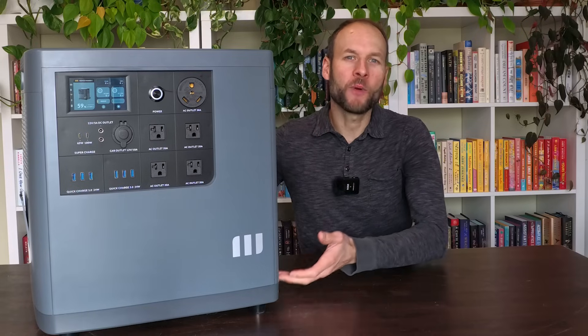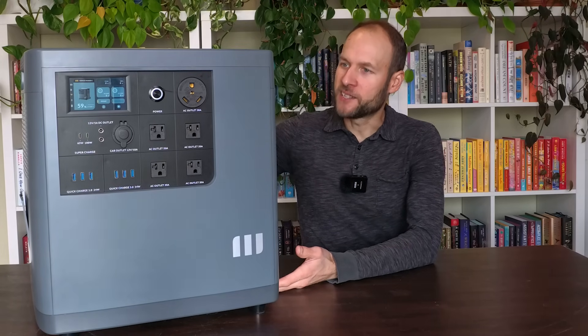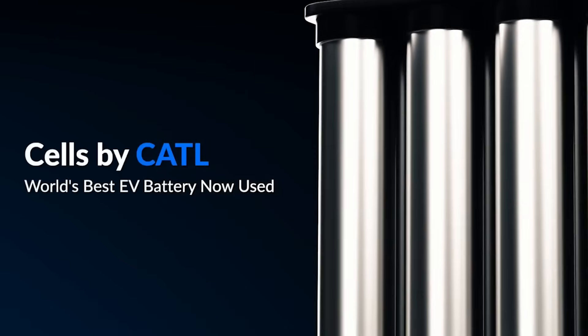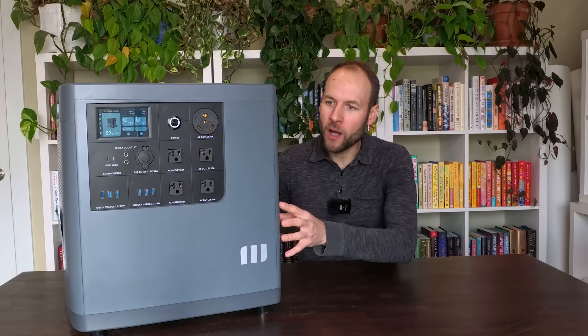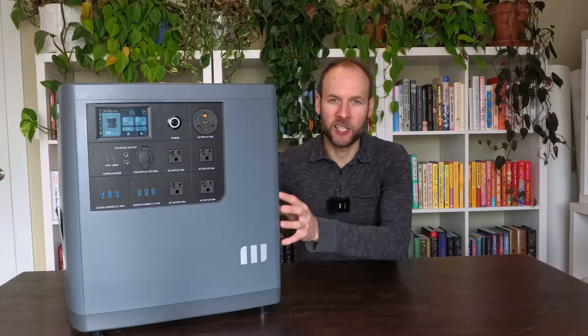With all of that in mind, I believe the Mango Power E is a good value. I like that it uses CATL lithium-iron phosphate batteries, and it should still have around 70% of battery capacity after 6,000 cycles — high-quality, long-lasting LFP batteries. That's a strong positive.